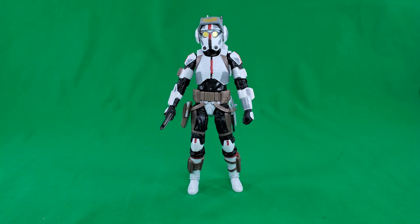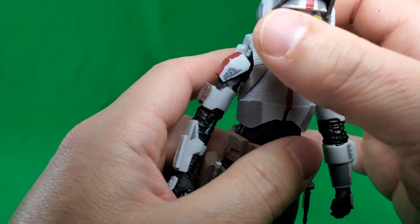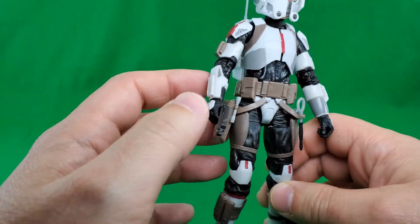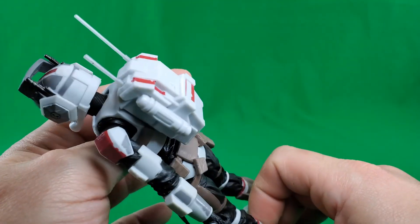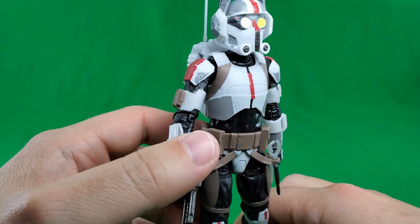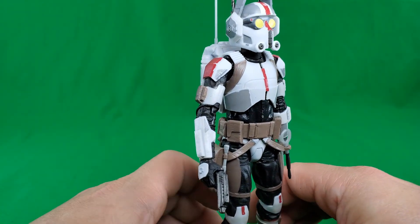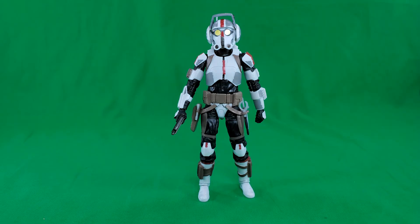At number 3, in no particular order, we have Tech from the Bad Batch. I know there are a couple of issues with this figure — like he should have clear lenses — but I think this is a good enough representation of the character. He comes with his rifle and a couple of tools, though he can't really hold them too well. He's got his backpack with antennas and his tech glasses — his Google glasses. He might have a couple of issues, but I like him. Number 3: Tech from the Bad Batch.